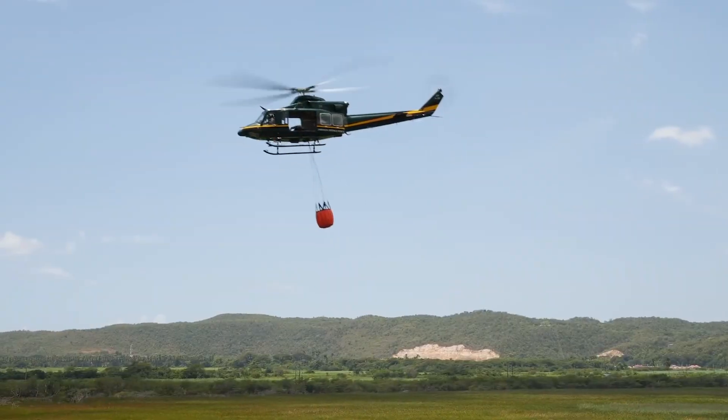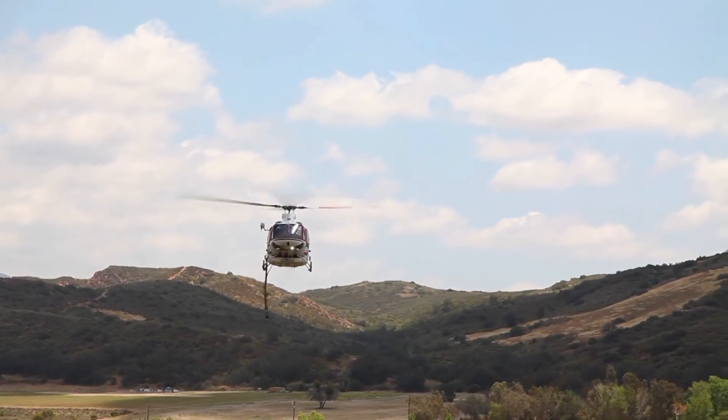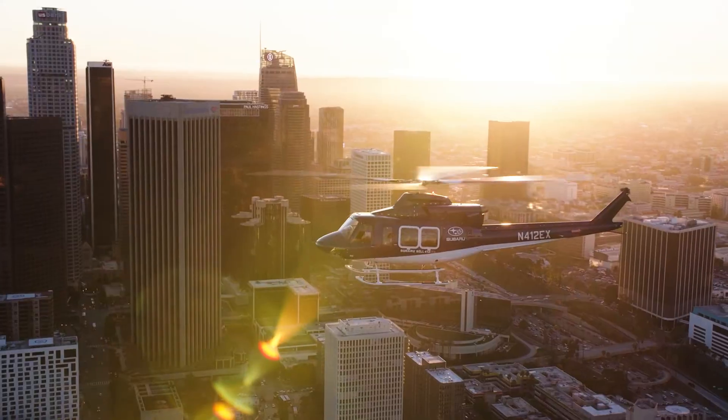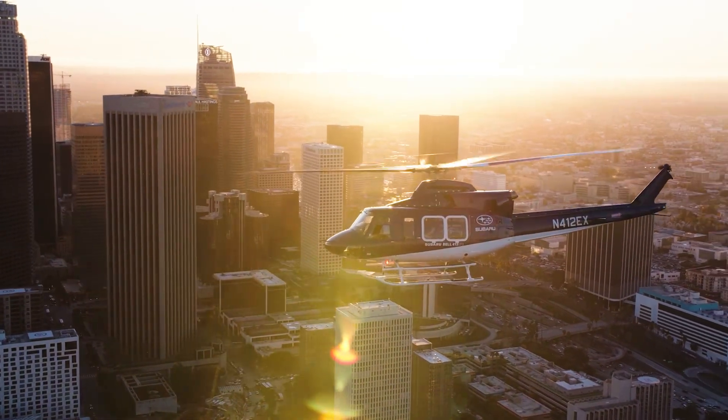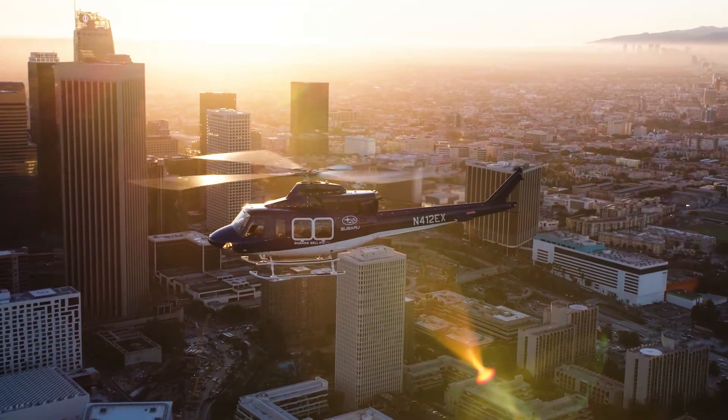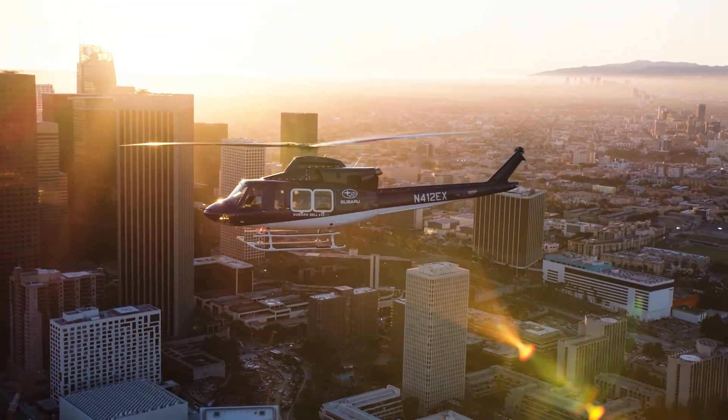We don't know where the next mission will be, so we have to have the capability the EPX provides to operate in those types of environments. Looking at some of the other kits for the 412 EPX — whether that's IR and EO camera systems, searchlight options, vertical reference kits, bubble windows, or a plethora of other kits — all carry forward with this newly certified 412 EPX and become absolutely critical.